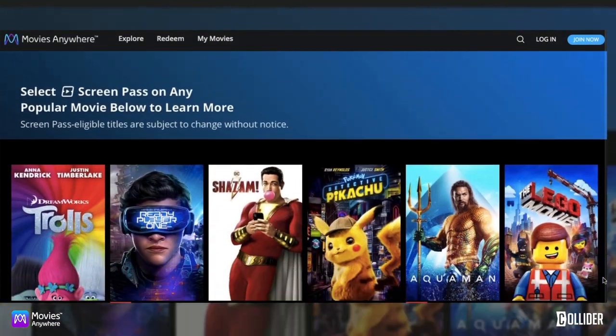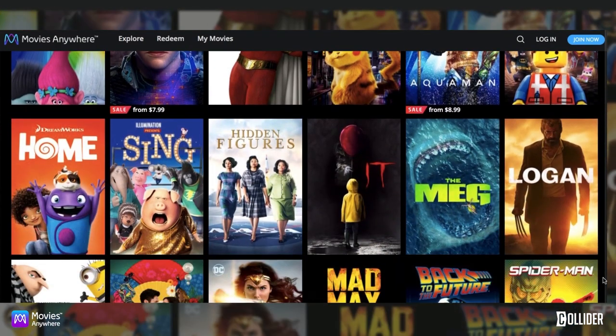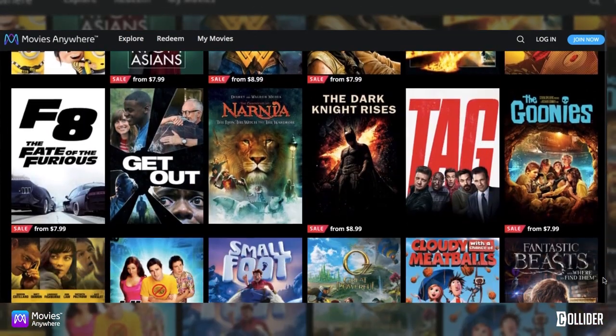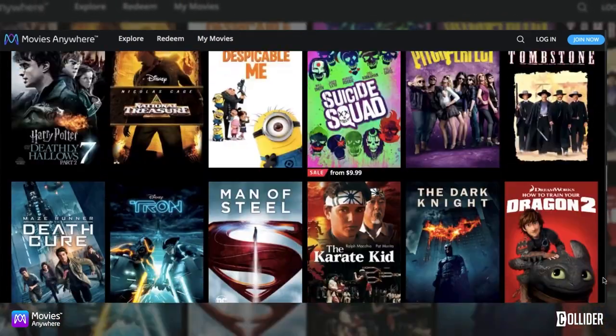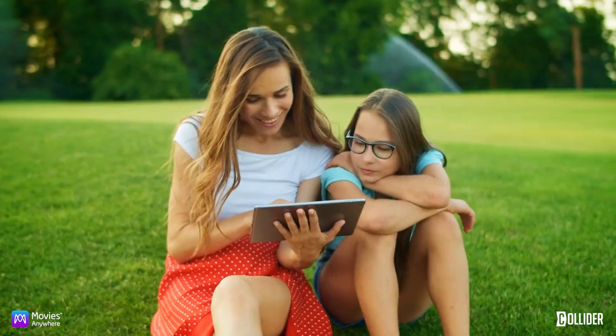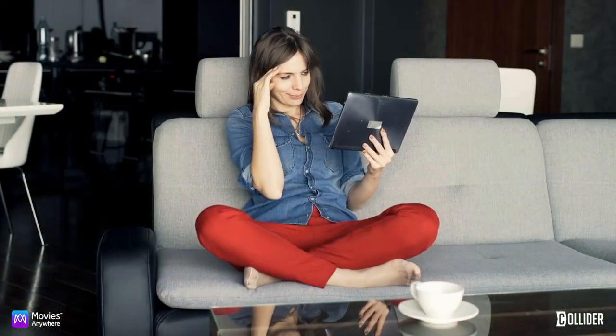There are almost 7,000 Screen Pass eligible movies available on Movies Anywhere — 80% of Movies Anywhere movies are Screen Pass eligible. Users can find their eligible movies on their My Movies page in the My Eligible Screen Pass movie slider.